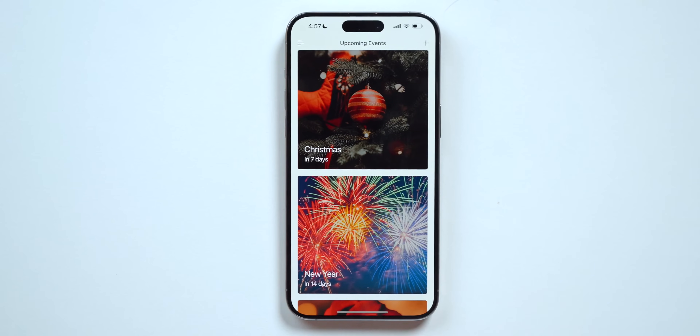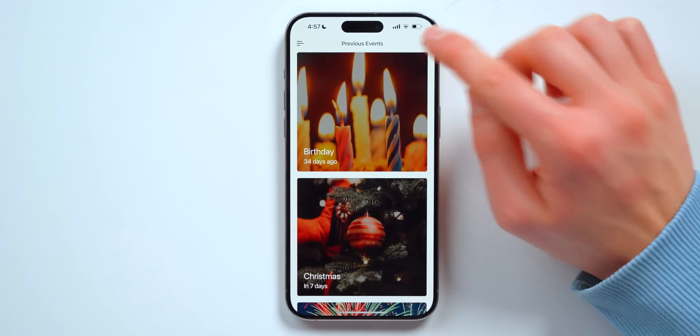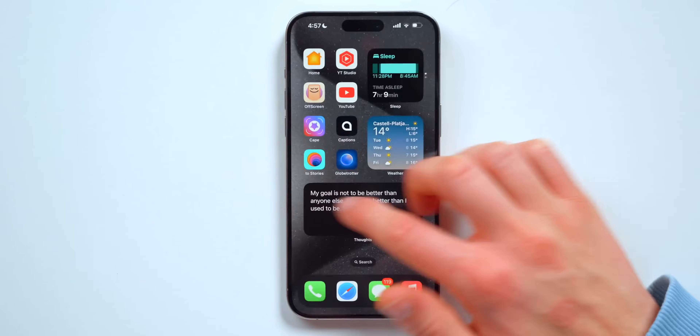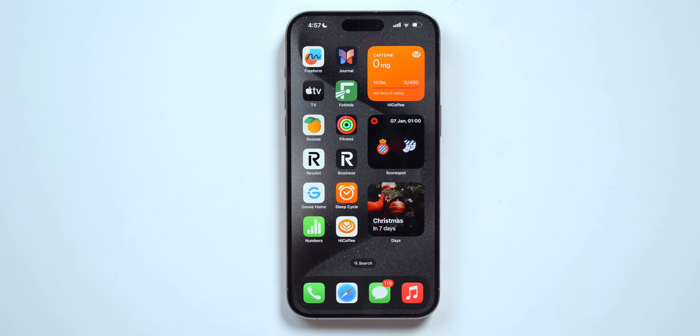On the iPhone, Days lets you add different events, and the widget on your home screen lets you quickly check how many days are left for a specific event without even opening the app. So there you have it — that's episode three of the best Apple Watch apps. Check out episodes one and two for more great apps. Thank you so much for watching, and I'll see you on the next one — subscribe if you're new!